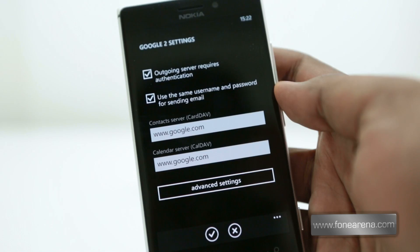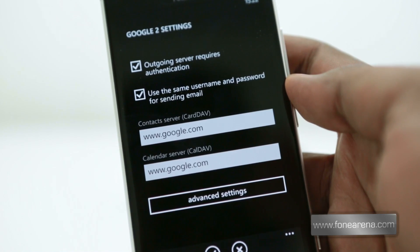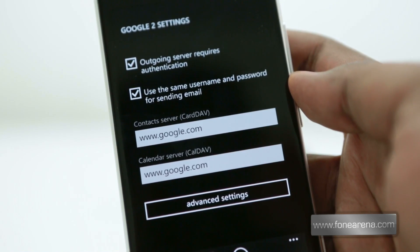And finally, CardDAV and CalDAV support for Gmail users is here, which lets you sync up your calendar and contacts with Google's new open protocols.